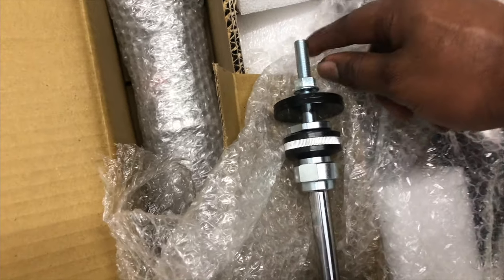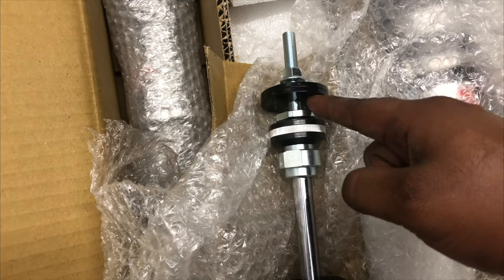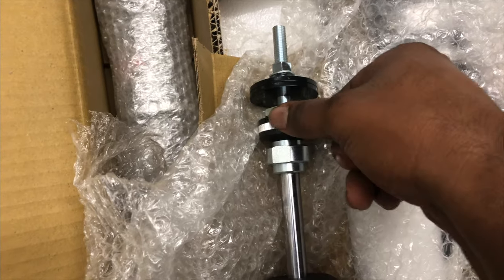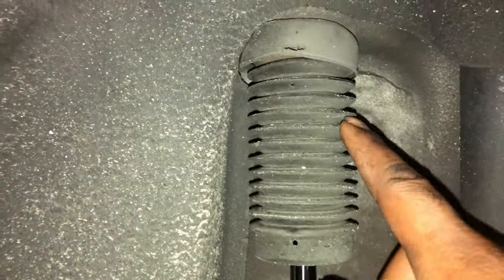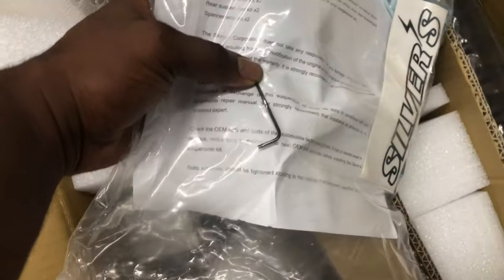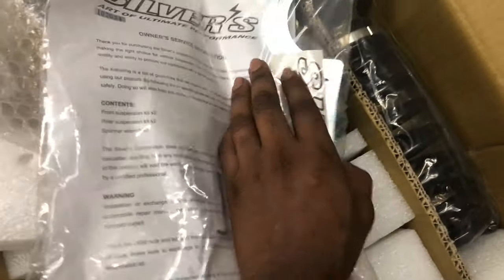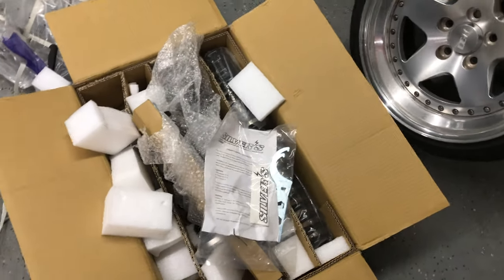So up here would be the top of the shock tower, and then underneath is the piece that sits in the wheel well. This is where you would adjust it from — underneath here you can adjust the dampening. Under here is the owner's manual and a little allen key to lock in the collars. There's also a spanner and a sticker in there. Looks like a complete kit.